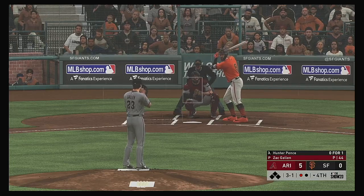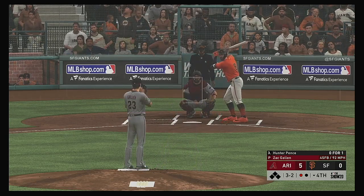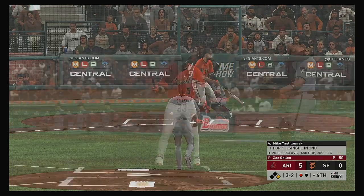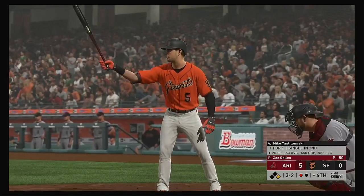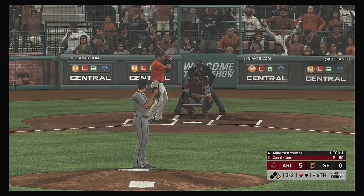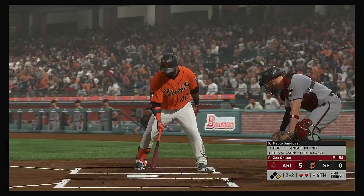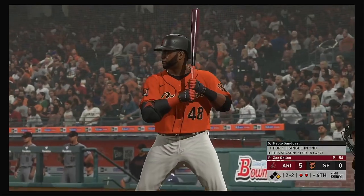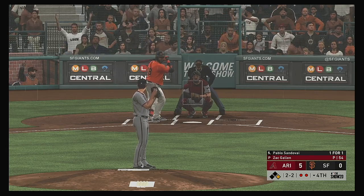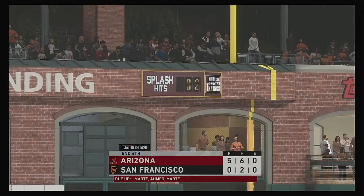Here's right fielder Hunter Pence, 0-for-1 in the ballgame. A fastball swung on and missed — it's full, three and two. When you get to a 3-1 count and get a fastball, those are the ones you really want to punish — couldn't get the bat on it. Next will be cleanup hitter Mike Yastrzemski — a fastball blew it right by him. Two down. At the plate, Pablo Sandoval, the switch hitter taking his cuts left-handed. A swing and a miss retires the side.